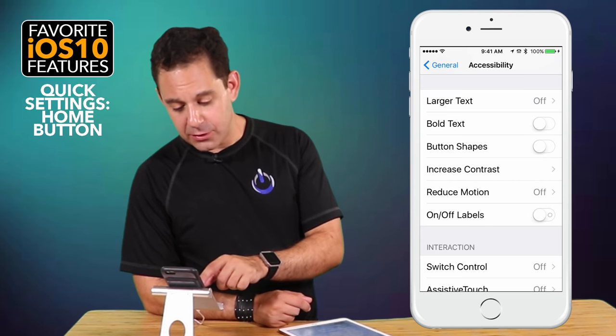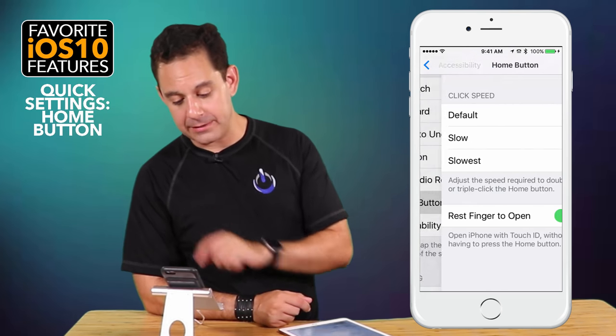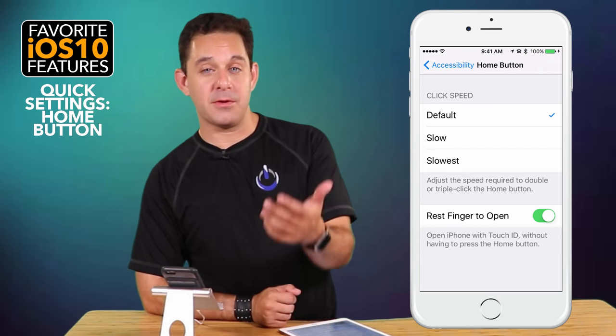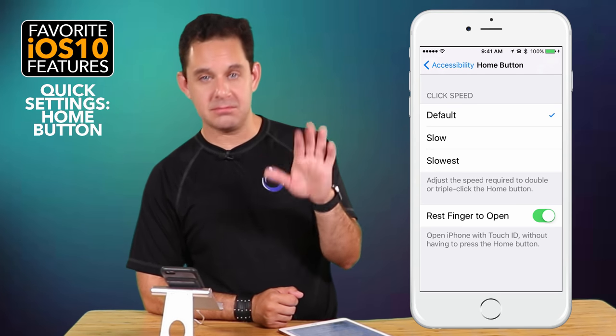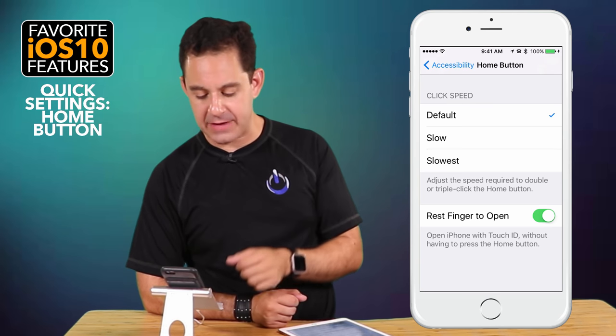The next one is also here in Accessibility — if you scroll down, we have Home Button. This is a cool feature so that now, not only when you pick up your phone will it light up, but if you have your finger on the fingerprint sensor, you don't even have to press it. It'll just automatically open up — it just makes getting into your phone that much faster.